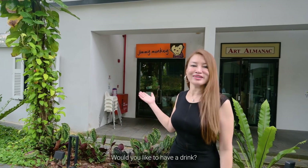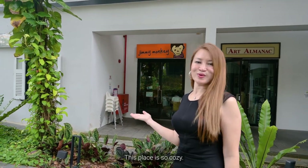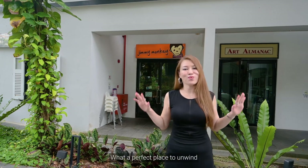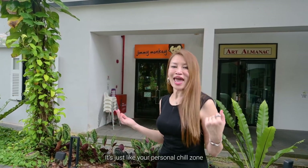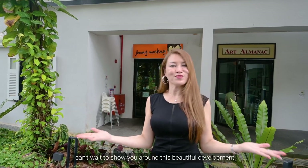Hey guys, I'm here. Would you like to have a drink? This place is so cozy — what a perfect place to unwind after a long day's work. It's just like your personal chill zone and it's just below the block. I can't wait to show you around this beautiful development.